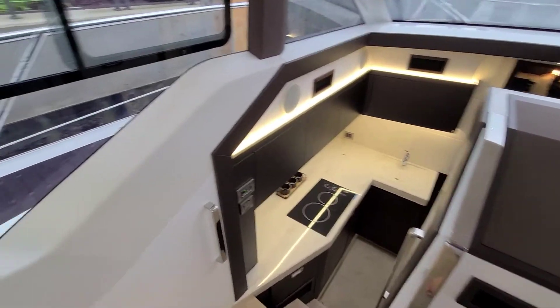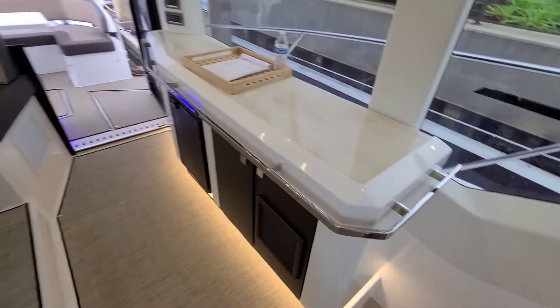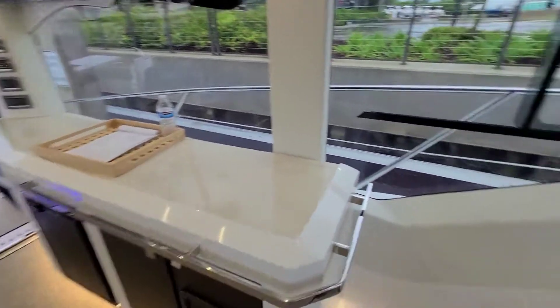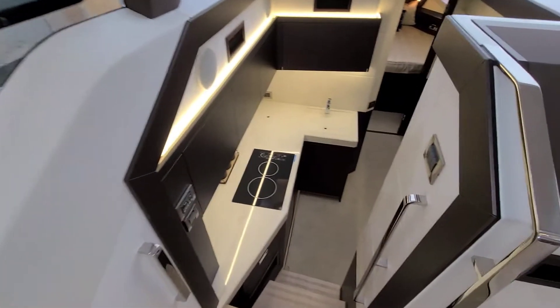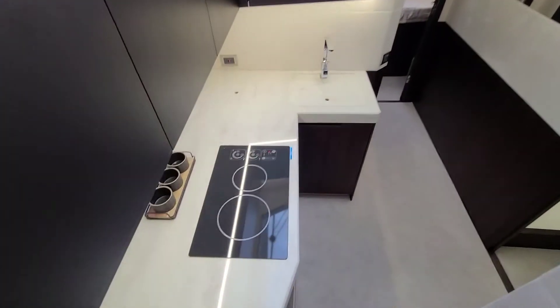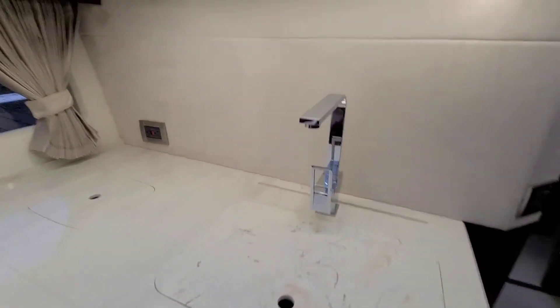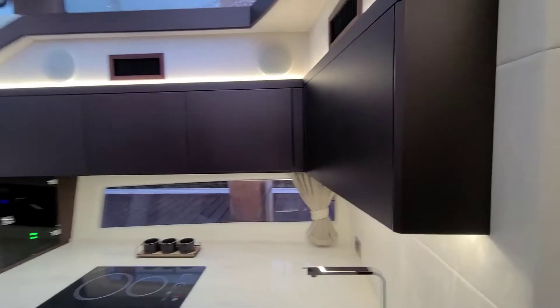Now we see the galley down below. This is your little bar area with refrigerator. Take a walk downstairs — see a galley with a cooktop, another refrigerator, sink. Plenty of storage.